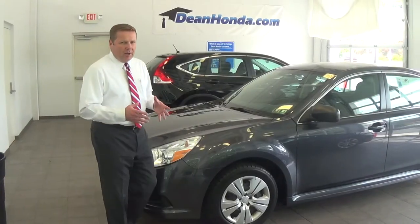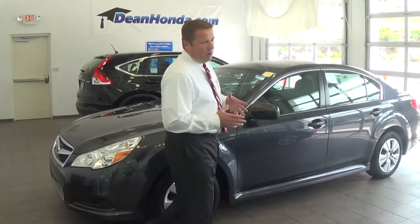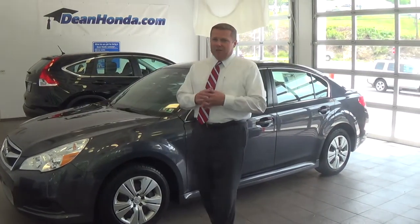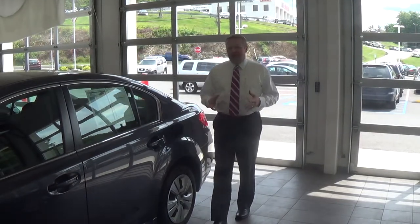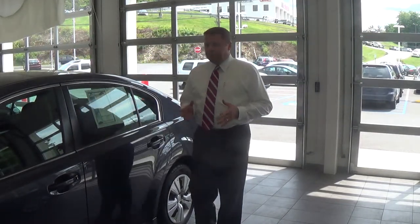The Subaru was run through our shop and it does qualify for our extensive three-month, 3,000-mile warranty. With low rates, there's never been a better time to buy a used car. You can literally save thousands of dollars over new.